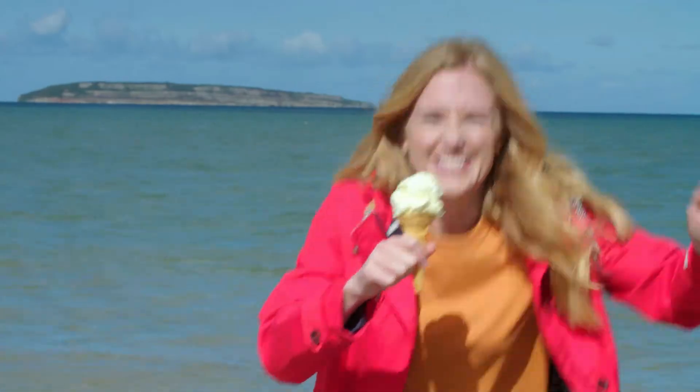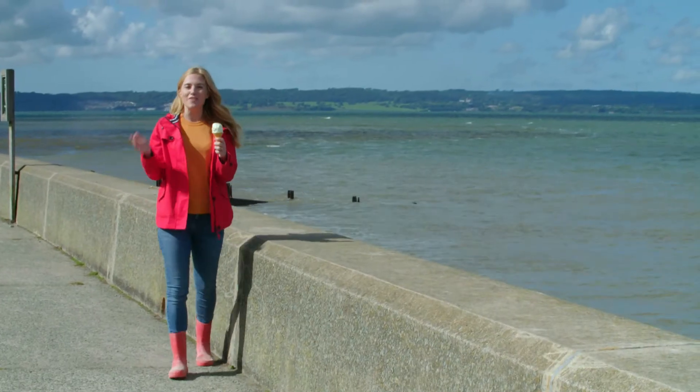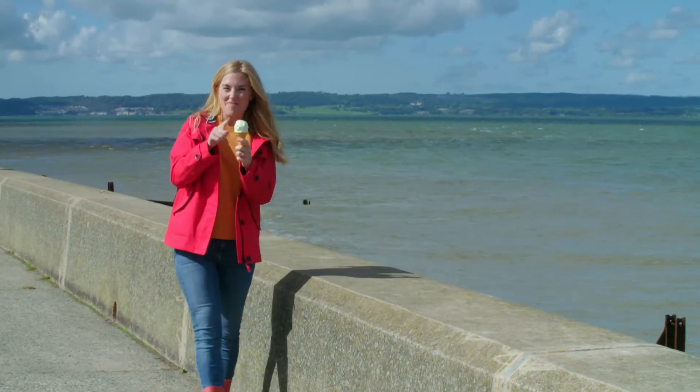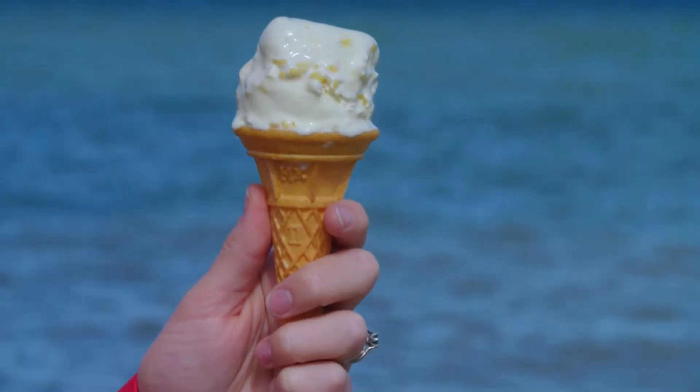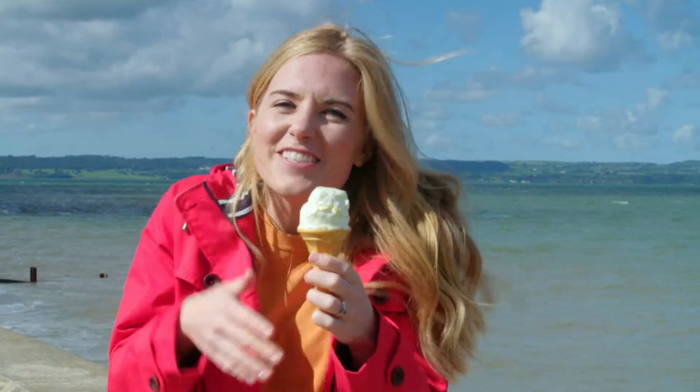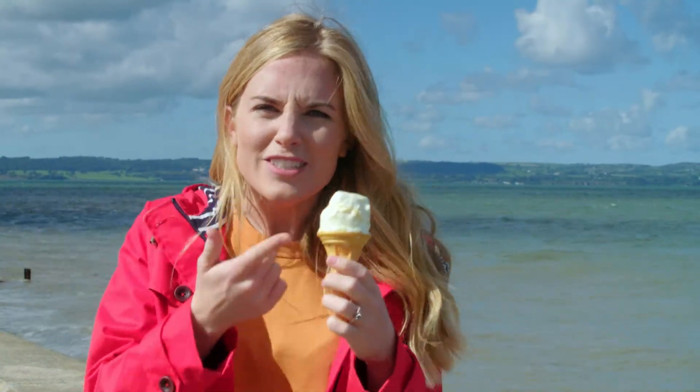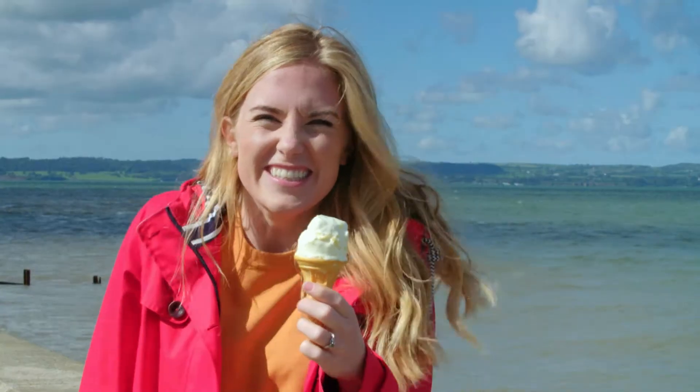Mmm, delicious. There are lots of different flavours of ice cream. Do you have a favourite? Mine is vanilla. But how does ice cream get so creamy? And how does it get cold? Do you know how ice cream is made? Let's find out.